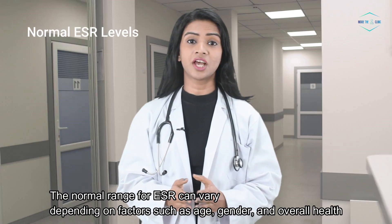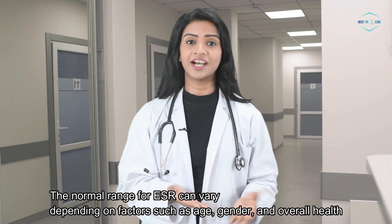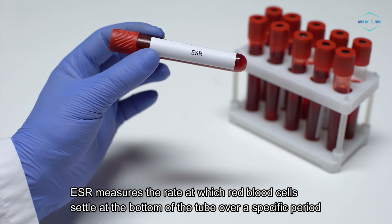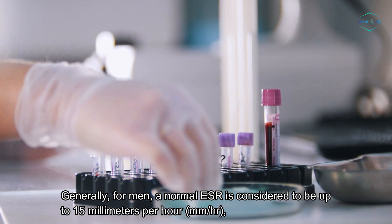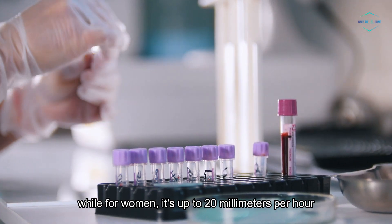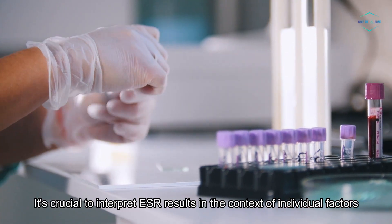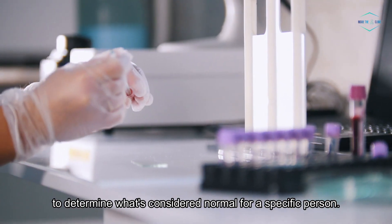Normal ESR levels. The normal range for ESR can vary depending on factors such as age, gender, and overall health. ESR measures the rate at which red blood cells settle at the bottom of a tube over a specific period. Generally, for men a normal ESR is considered to be up to 15 mm per hour, while for women it's up to 20 mm per hour. It's crucial to interpret ESR results in the context of individual factors to determine what's considered normal for a specific person.